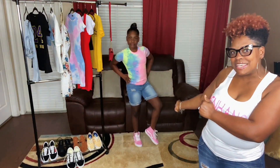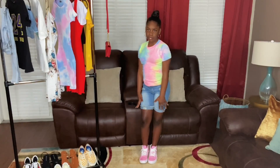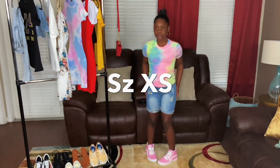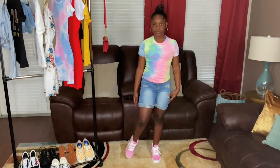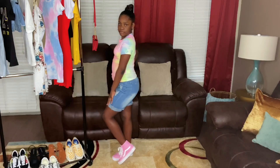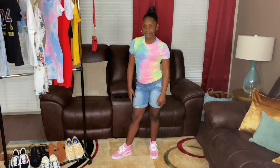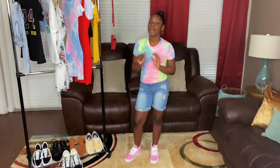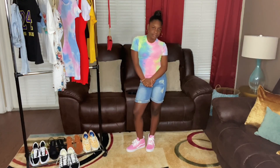Outfit number two is another cute casual look. She has on a really cute tie-dye t-shirt, size extra small, with really cute distressed shorts — backshot! And of course we kept it cute with the high-top Vans in pink. This is a really cute summer outfit. Chloe said: if we weren't in quarantine, this would be a cute look to wear to a party or a birthday party.